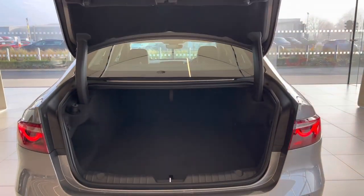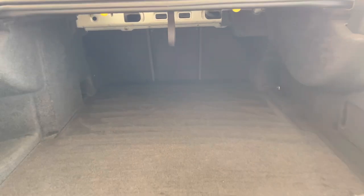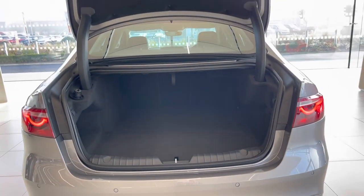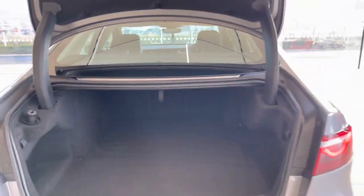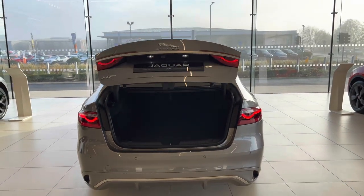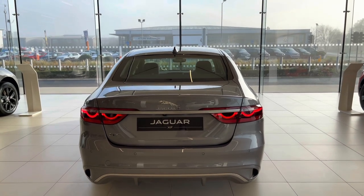The power tailgate has now become standard, and there is plenty of room in here for two suitcases, pushchairs, or a decent-sized shopping trip — no problem at all. This is also where the AdBlue top-up is located. You can close the boot from the key, from the interior, or just using the button on the boot lid itself.